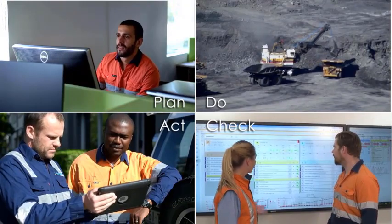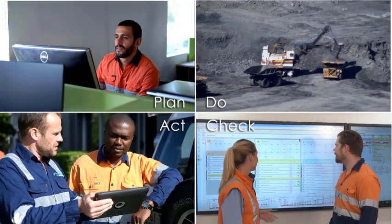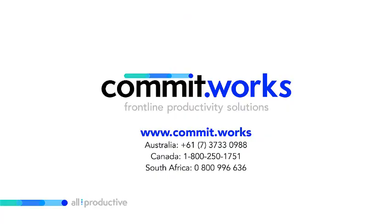Now connected, easy to use and delivering lasting improvements for a more viable and successful operation. Contact us now for your free demo and see how Fusion can get your team working more safely and productively on the same page.